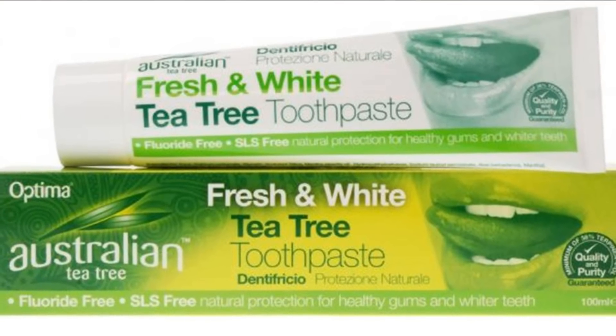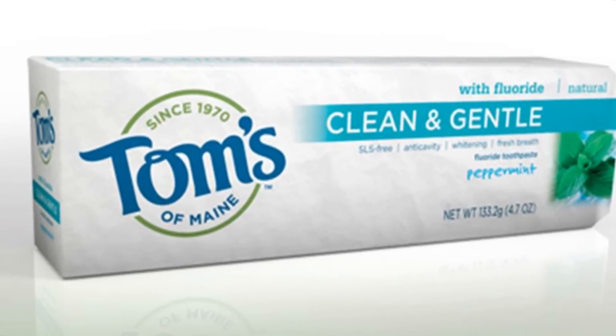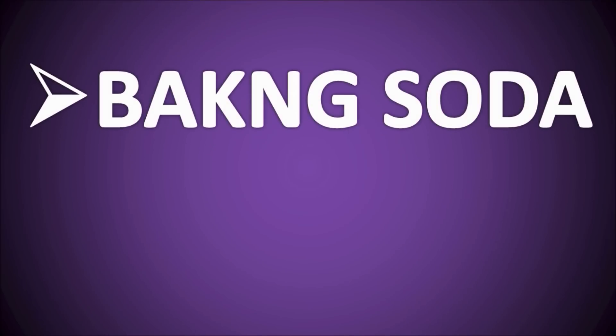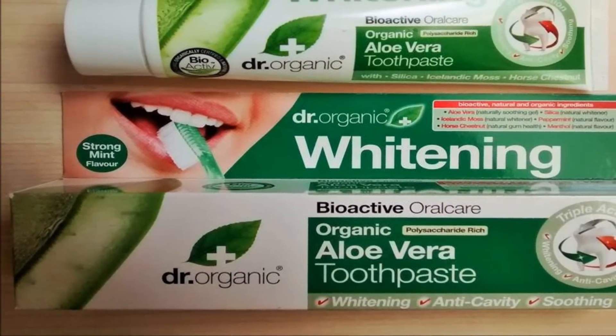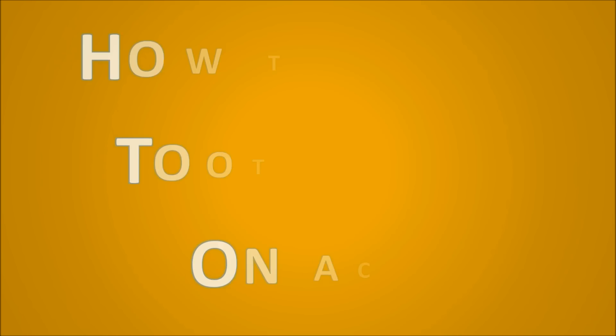The best option is to go organic. Organic toothpastes are probably your best option when it comes to treating pimples — they contain no fluoride unless it's naturally derived, and no hormones, pesticides, or other chemicals. On the other hand, they still contain the ingredients necessary for drying out the pimple, such as baking soda and tea tree oil.